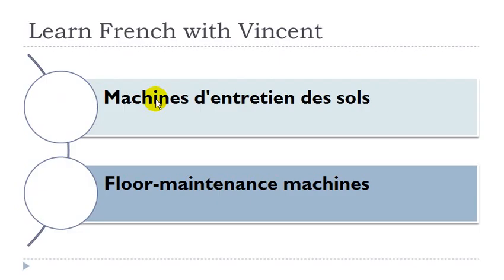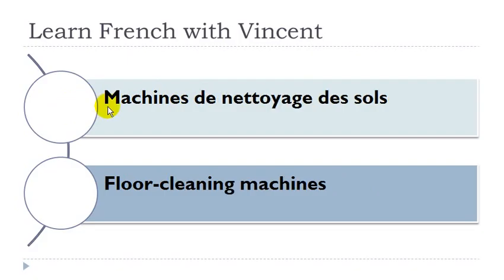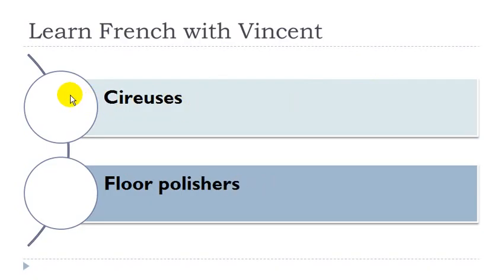Machine d'entretien des sols. Machine: féminin. Entretien: masculin. Sol: masculin. Machine de nettoyage des sols: machine féminin, nettoyage masculin. Cireuse: féminin.